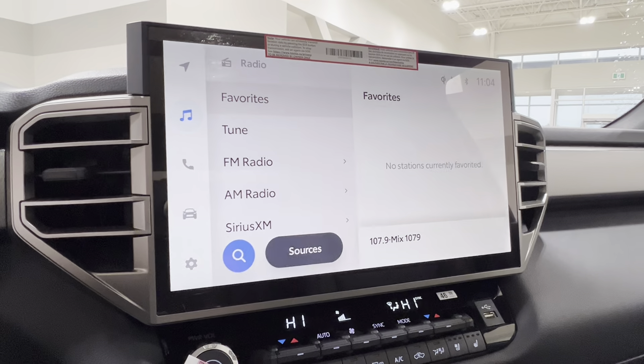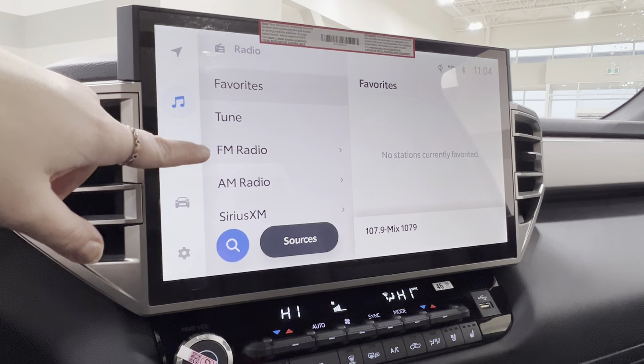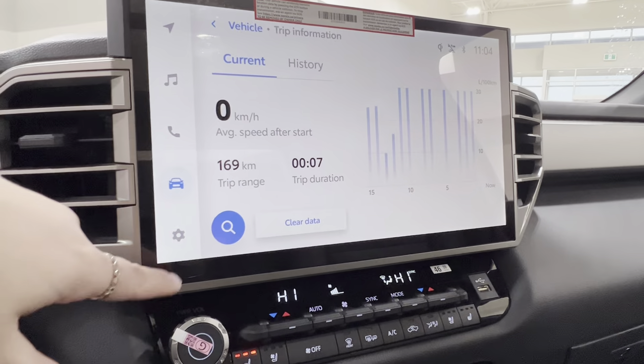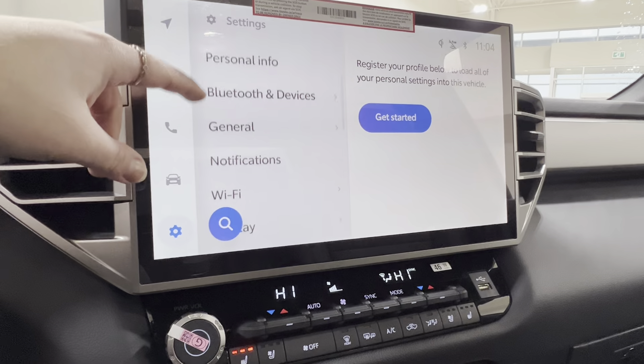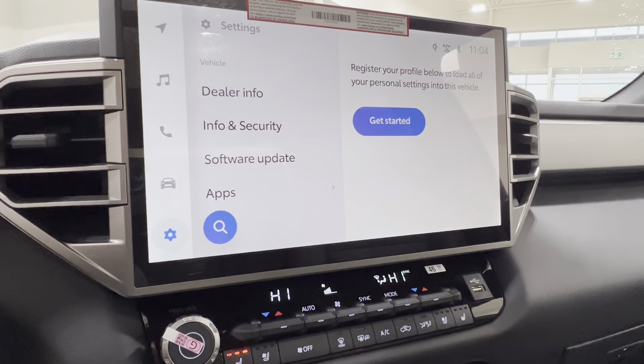Full Bluetooth connectivity includes Android Auto and Apple CarPlay, and there are optional USB adapters throughout, plus phone connectivity via Bluetooth. You've got trip information and all of your vehicle settings — everything from your personal profile, Bluetooth, general Wi-Fi, display, sound, media, dealer info, security, apps, and more.